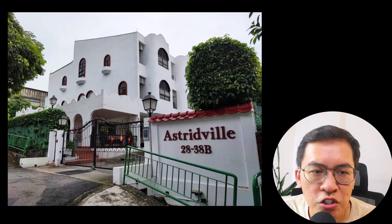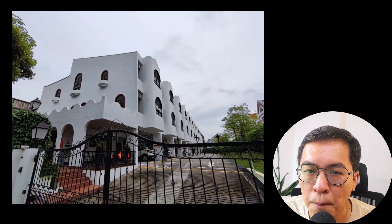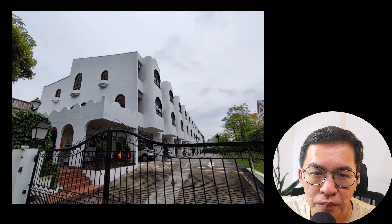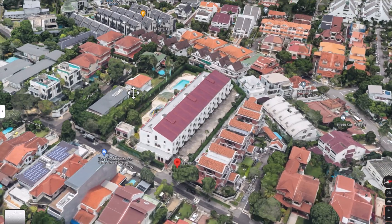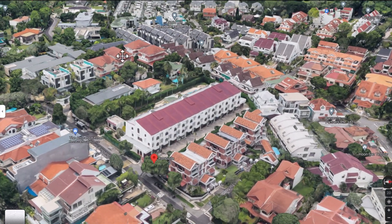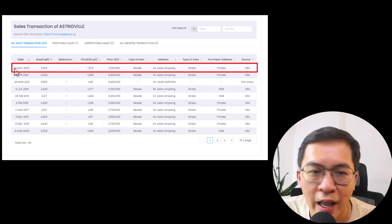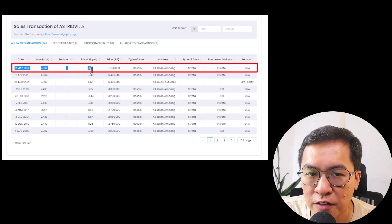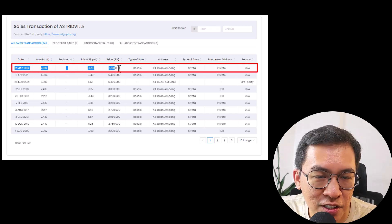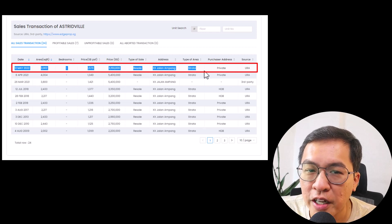As I run along Jalan Ampang, I came across Ashtree Villa — an 18-unit condominium built in 1985. Both of the units are huge, measuring from 2,000 to 4,000 square feet. There is only one transaction, sold in 2022 at $3.15 million or $1,573 PSF. This kind of project doesn't even need to think twice.